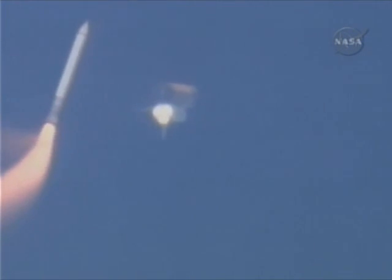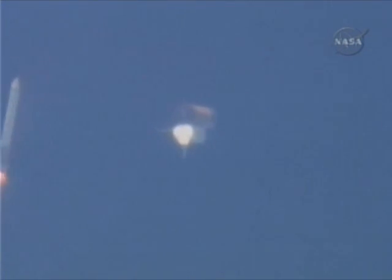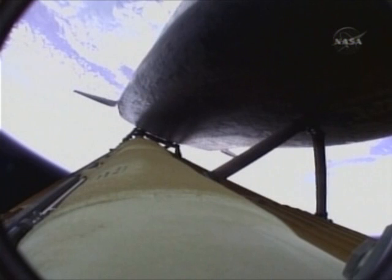Booster officer confirms staging — a good solid rocket booster separation. Guidance now converging. Atlantis steering into the center lane of Highway 129 en route to the International Space Station. Two minutes, twenty seconds into the flight — 34 miles in altitude, 48 miles downrange. Atlantis traveling 3,200 miles an hour.